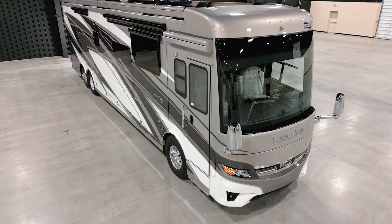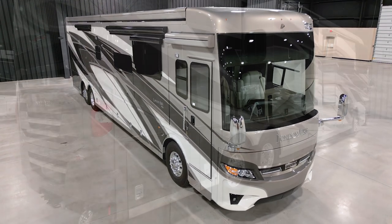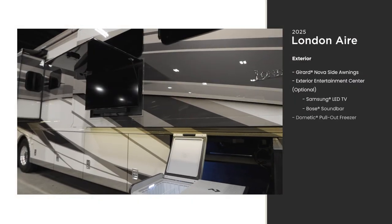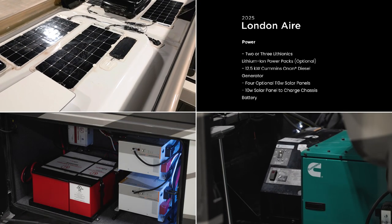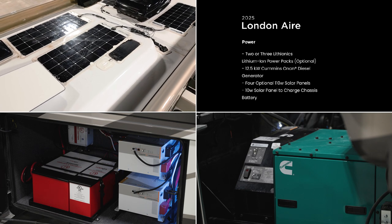The 2025 London Air is available in four floor plans, all of which are 45 feet in length — this unit measures 44 feet 11 inches. Host your neighbors at the RV resort with the exterior entertainment center. Every Newmar coach comes packed with enough power to sustain a stay when you're not able to plug in, like when you want to rough it for a few days.